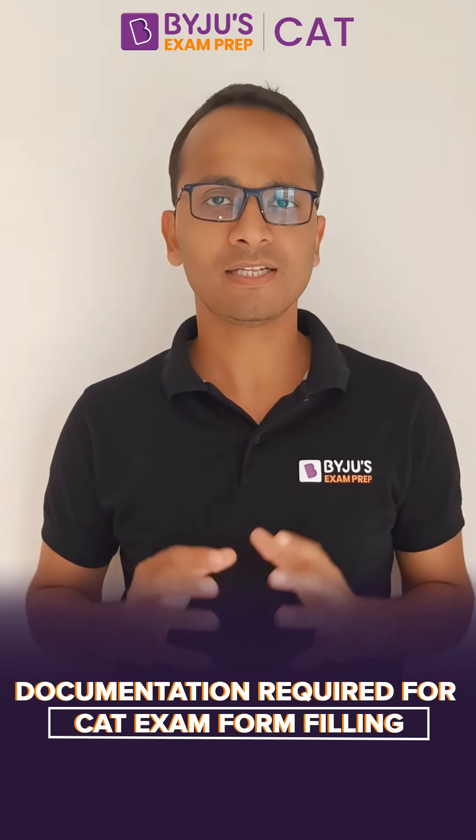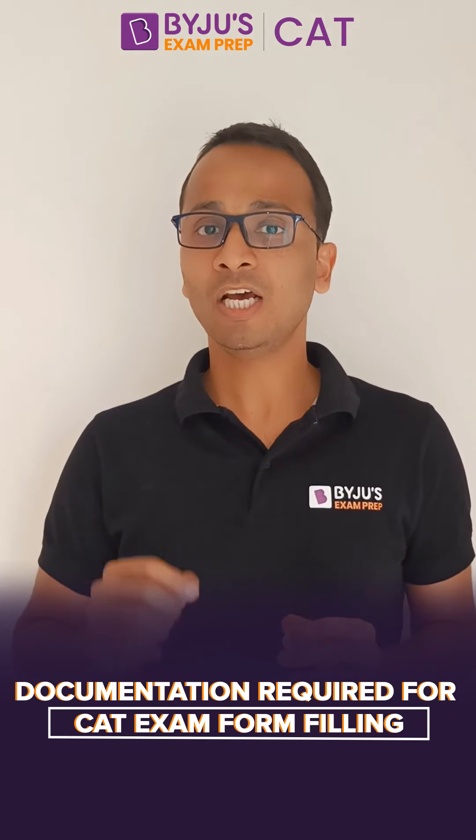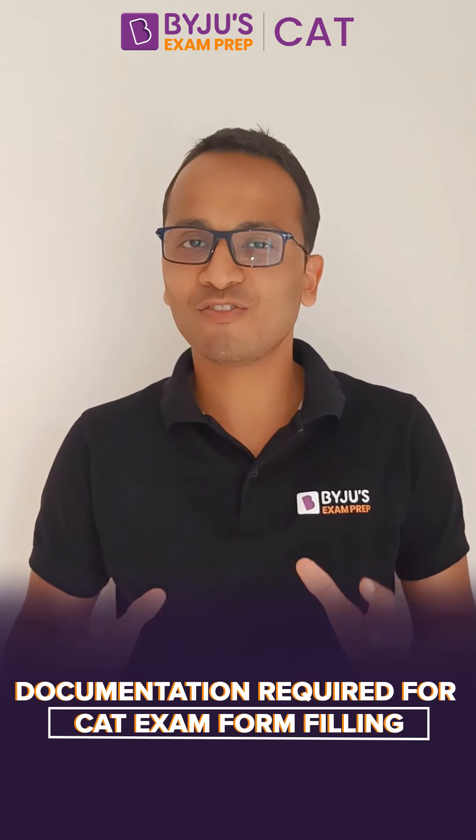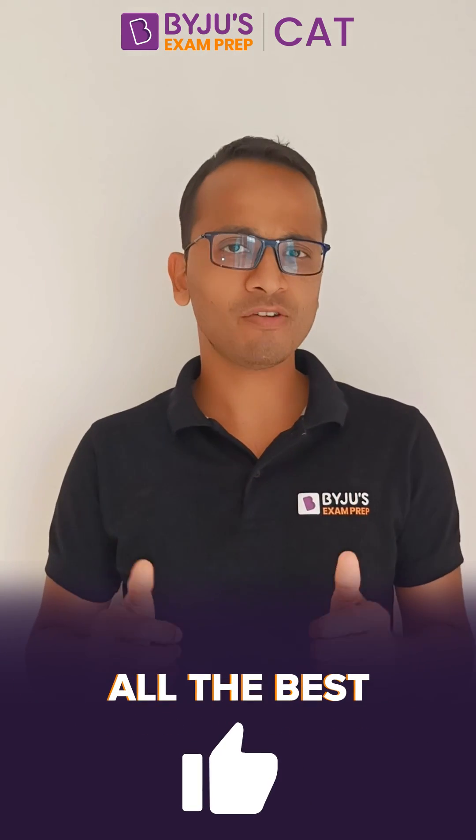These are the only three documents which are required while applying for CAT this year. One very important point to take care of while filling this form or uploading these certificates is that you need to scan all these documents using a proper scanner and not use any mobile applications. That is all to fill the CAT 2022 form. All the very best.